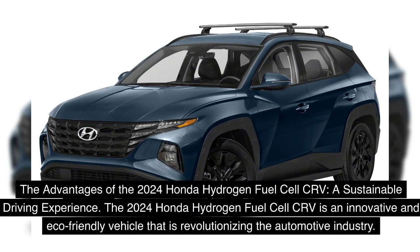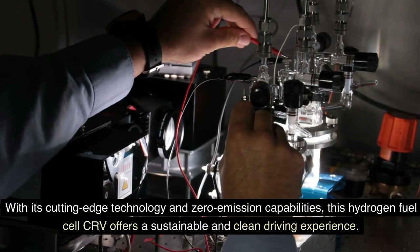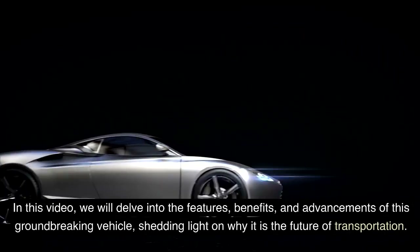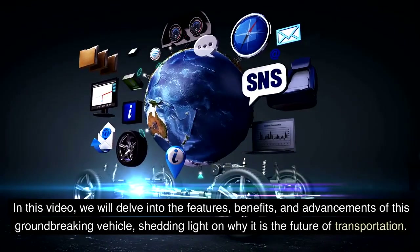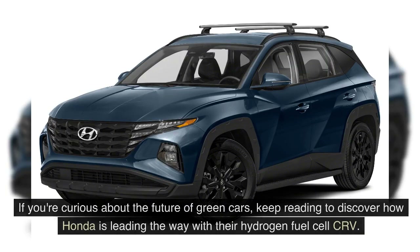The 2024 Honda Hydrogen Fuel Cell CR-V is an innovative and eco-friendly vehicle that is revolutionizing the automotive industry. With its cutting-edge technology and zero-emission capabilities, this Hydrogen Fuel Cell CR-V offers a sustainable and clean driving experience. We will delve into the features, benefits, and advancements of this groundbreaking vehicle, shedding light on why it is the future of transportation.